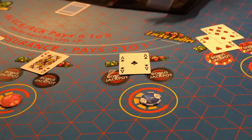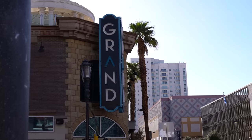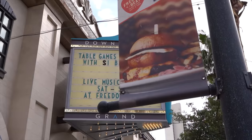Today we are staying at the Downtown Grand in Las Vegas. Let's head on in.